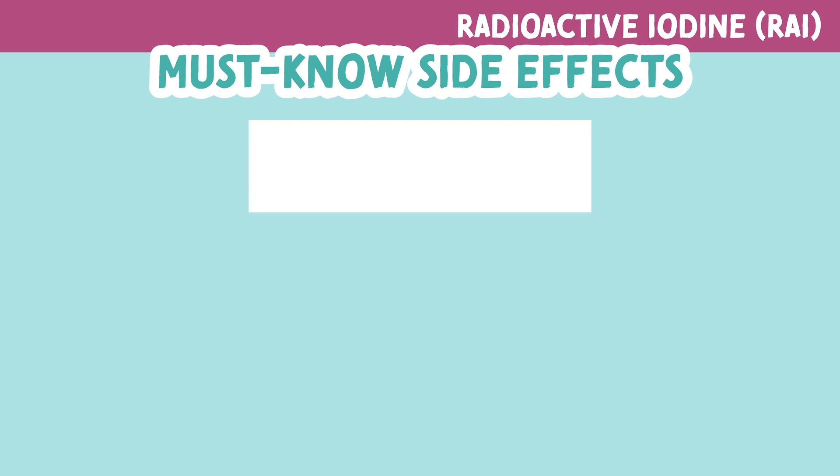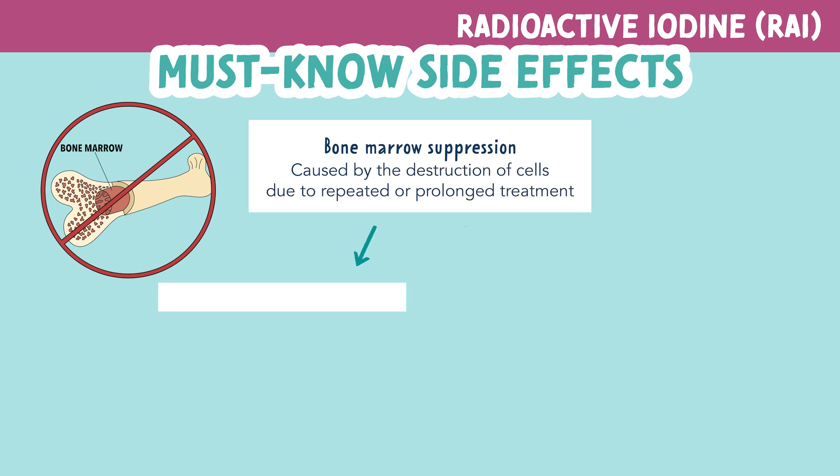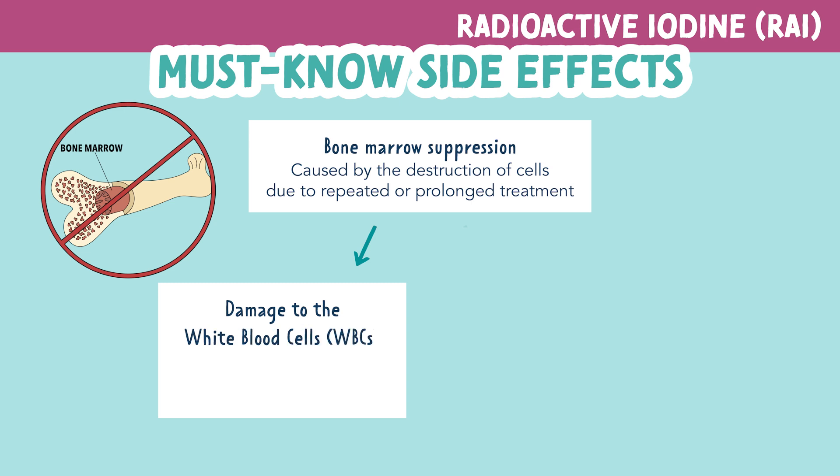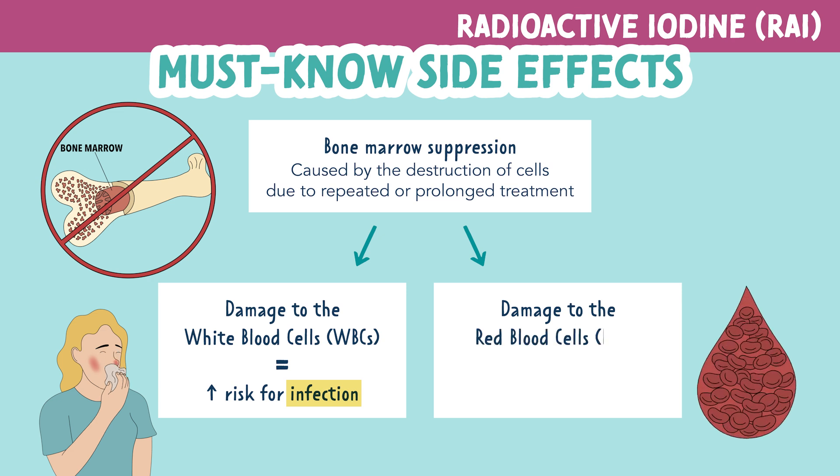Another major side effect is bone marrow suppression. This is caused by the destruction of cells due to repeated or prolonged treatment. Damage to the white blood cells can increase the patient's risk for infection, and damage to the red blood cells can result in anemia.